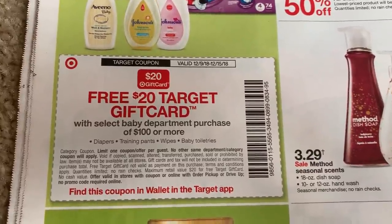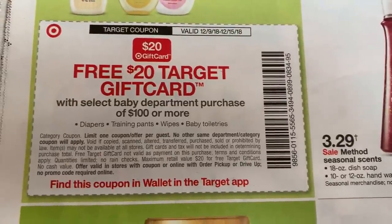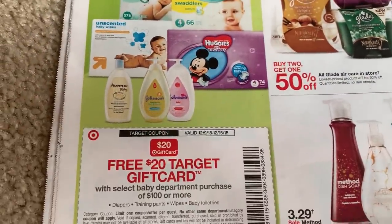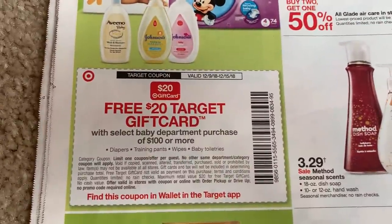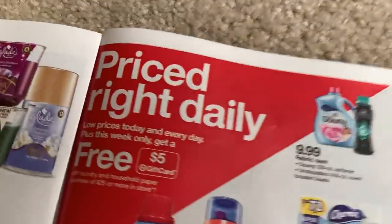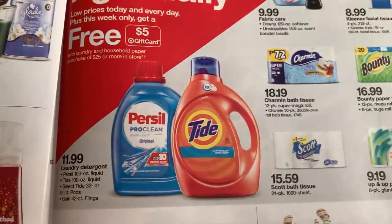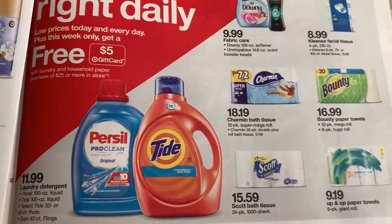We have a spend $100 in the baby department on diapers, training pants, wipes, and baby toiletries — get a $20 Target gift card. Great deal. I will go ahead and link some coupons — I know we have the Johnson's and we may have some diaper coupons. I'll link those in the description box for you in case you are doing this deal. And then there's a $5 gift card when you purchase $25 or more with specific Tide, Downy, and Scott products.